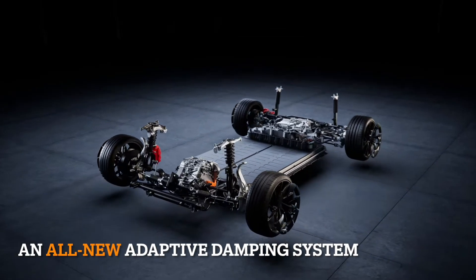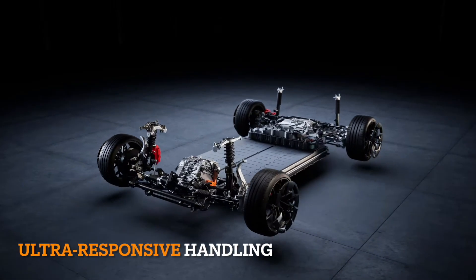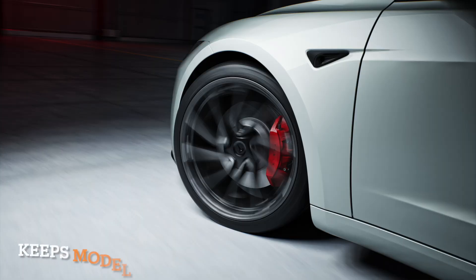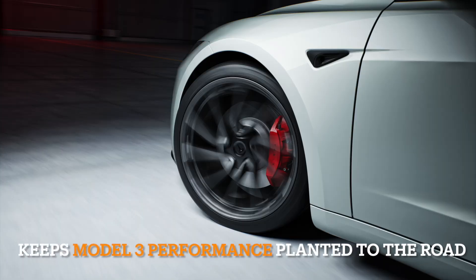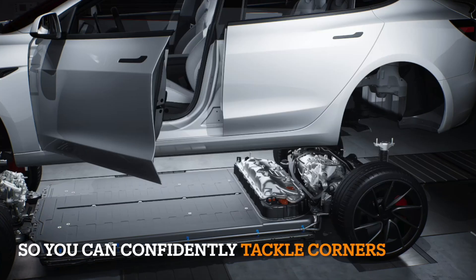In our relentless pursuit of innovation and excellence, Tesla is proud to unveil the latest iteration of the Model 3 Performance. Building upon the foundation of its predecessors, the new Model 3 Performance sets a new standard for performance, efficiency, and driving experience.